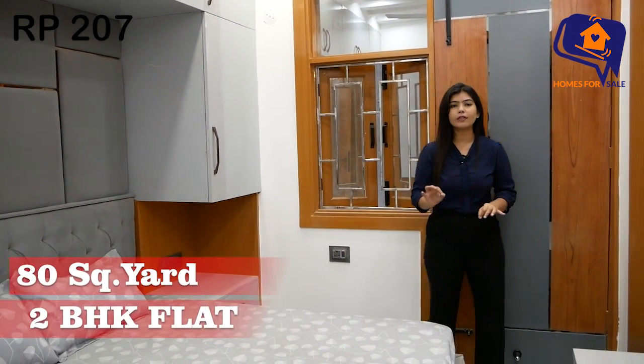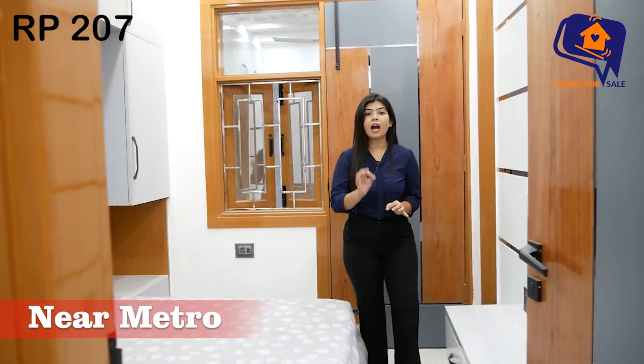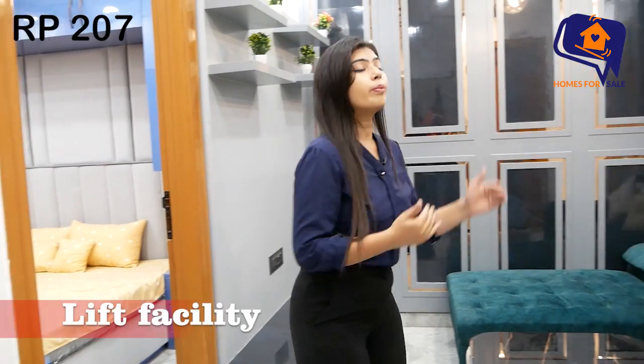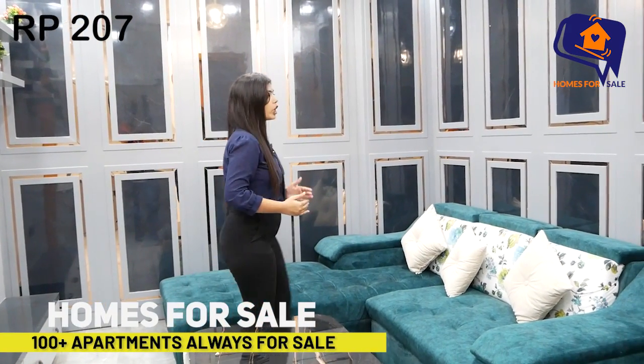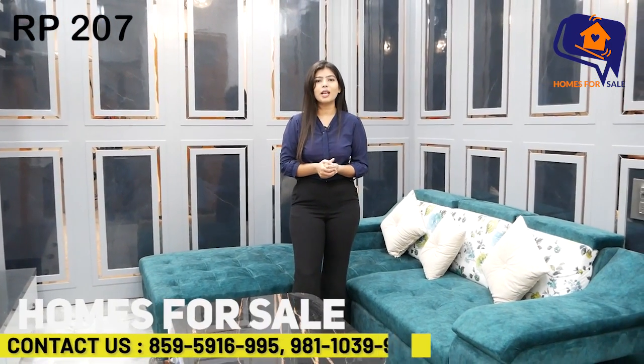This is a 2BHK flat available at Nawada from a prime location. Outside you have all the big hospitals, ATM, bank, market, school, park, and all facilities nearby. The metro station is only 200 meters away, and the main road is just 10 steps from the building — a very amazing location. For the price, a number is mentioned in the description — call us. Comment and tell us how you feel about the flat. See you in the next video. Namaskar.